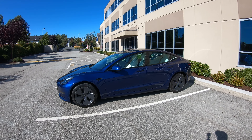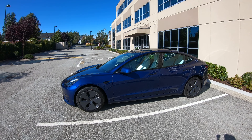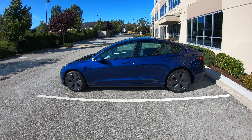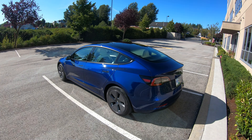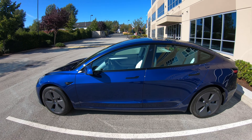Hey, how's it going everyone, Phil here from Fierce Technology. This is a 2021 Tesla Model 3 blue with white interior. This particular model is the standard range plus, which is the cheapest variation, but the blue color and the white interior is the same on the long range and the performance, so if you're looking at ordering any one of those, it's going to look exactly the same.